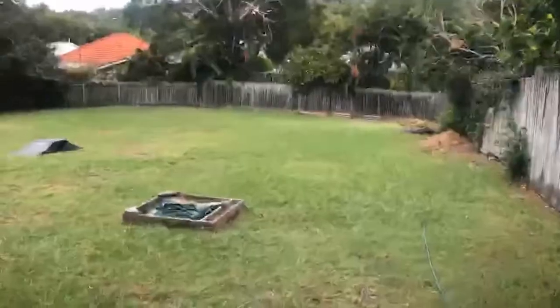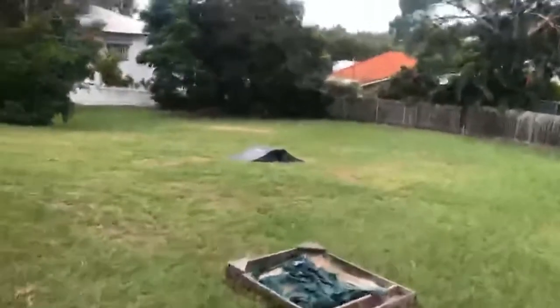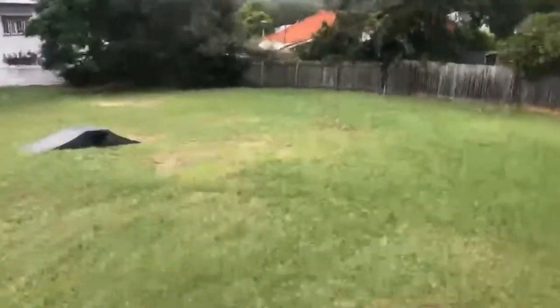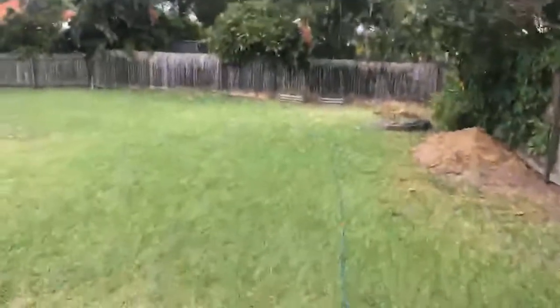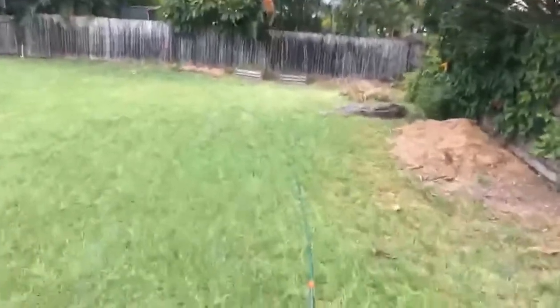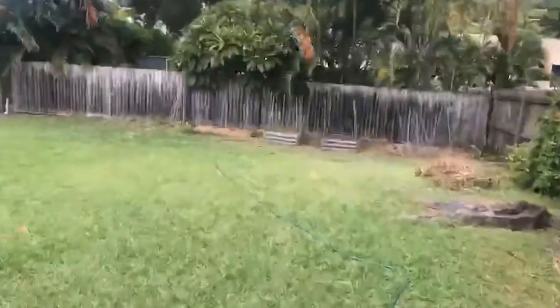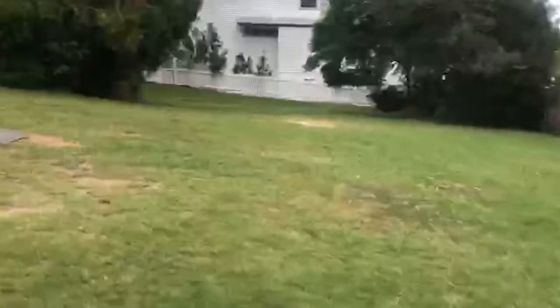We're standing on the 1,513 square metres across three lots currently. Heading down to the cricket pitch slash soccer field — there's a scooter jump here on my left-hand side. Some of the homes surrounding here are just absolutely magnificent.